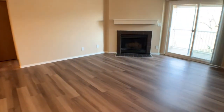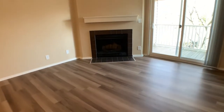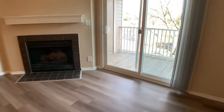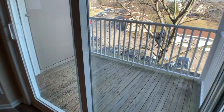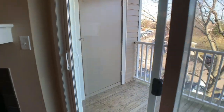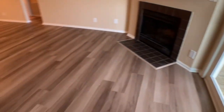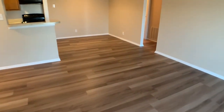Over here is our main living space. This apartment comes with a fireplace. Over here we have our patio or balcony, which also features a storage space outside — great to have in an apartment. This beautiful flooring runs throughout the main living space.